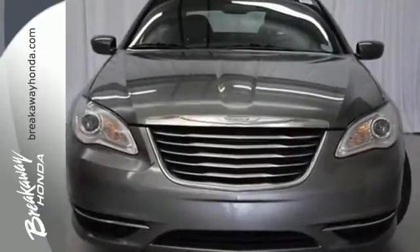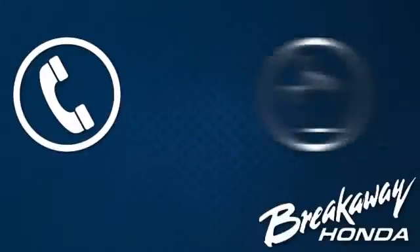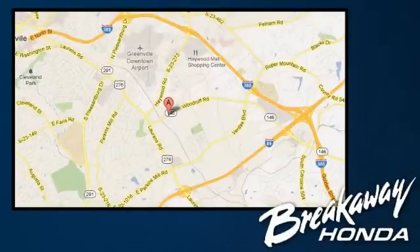Make this 200 yours and start with a test drive today. Call, click, or stop in today. We're conveniently located at 330 Woodruff Road in Greenville, South Carolina.